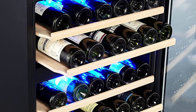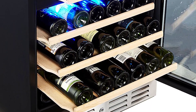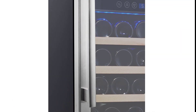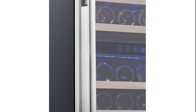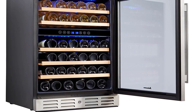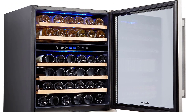Other features on this Kalamera include slide-out beechwood shelving, a temperature memory function that remembers your settings in case of a power outage, digital LED controls, a blue LED interior light, a security lock, and a reversible door. The double-pane glass door is UV resistant in case the refrigerator has to be placed in direct sunlight. Owners appreciate the sleek stainless steel look, and note it can be used freestanding or built in under a counter or bar area. It's backed by a one-year warranty.